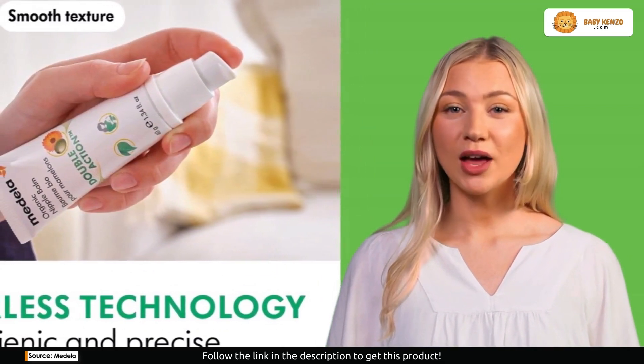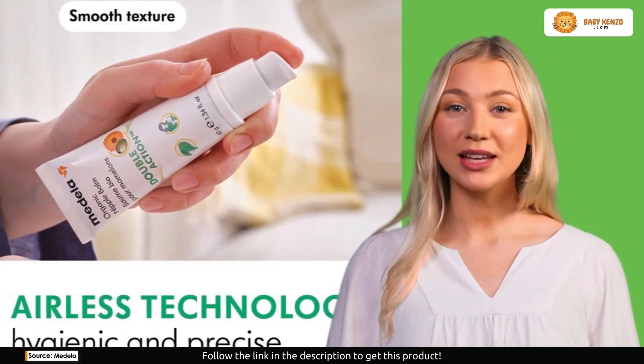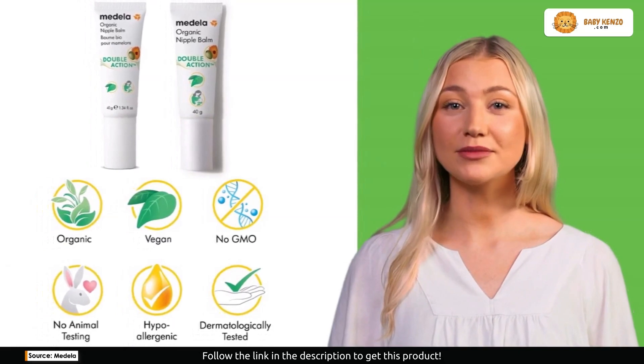Medela organic nipple cream is not just a product — it's a maternity bag essential. Every expecting or new mom deserves the natural relief and protection this cream offers.